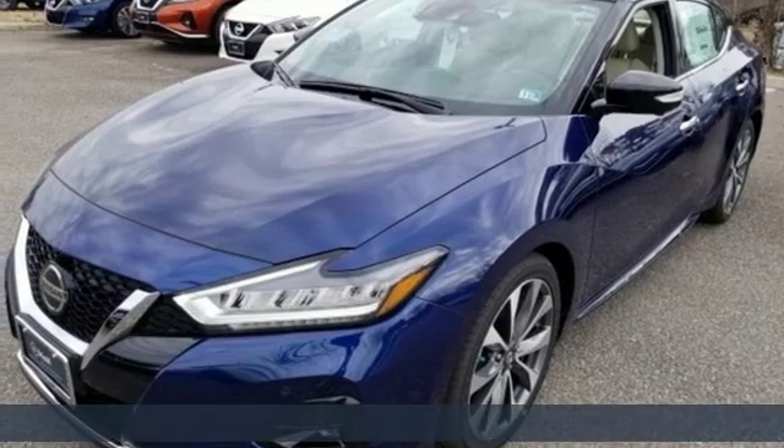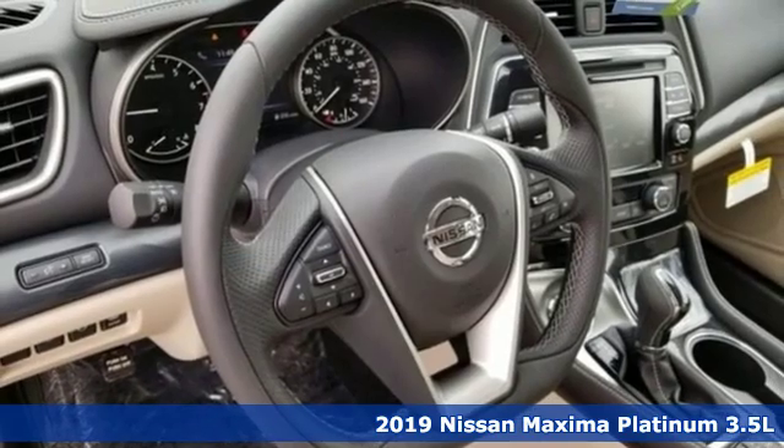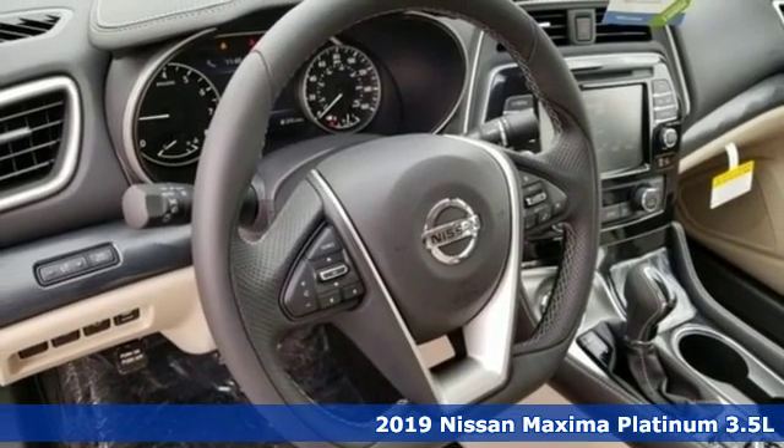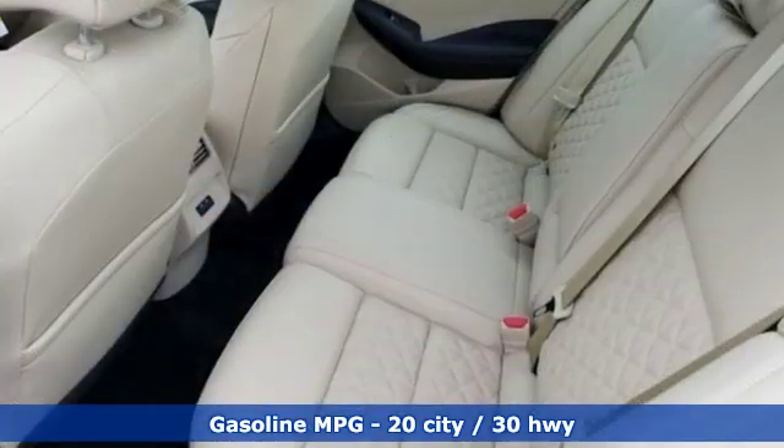Here's a new 2019 Nissan Maxima. With four doors and the heart of a sports coupe, the Maxima will take you places you never thought a midsize sedan could. Plus, it offers an exciting list of features.